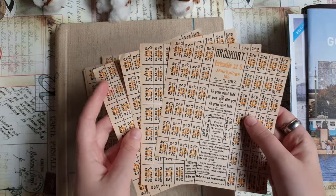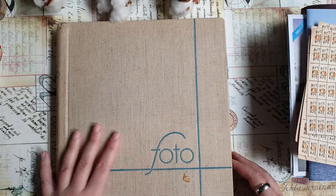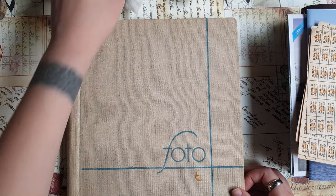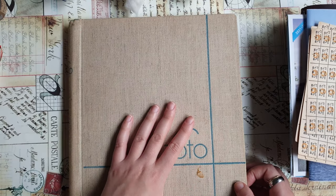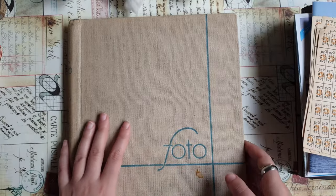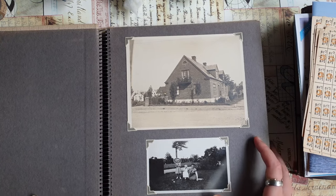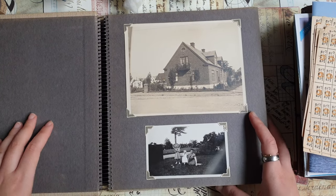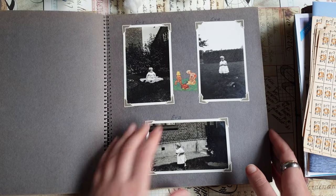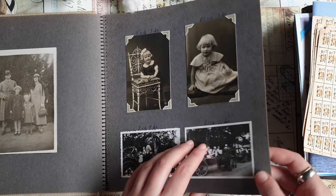I saw this album on the first day and went through it, but wasn't sure if I'd take it. On the next day I decided I needed it and went back to also get a few more bread coupons. I also got this beautiful photo album — it's from around the 1940s, like 1939 to 1941 or so. There are many, many nice photos inside.